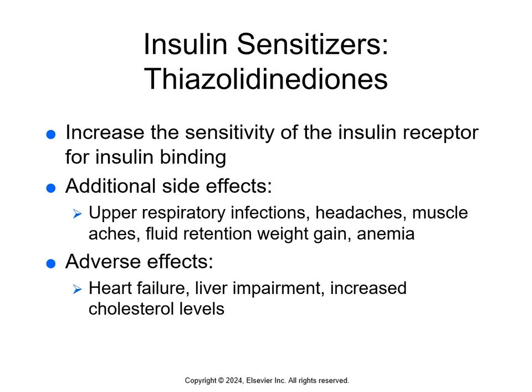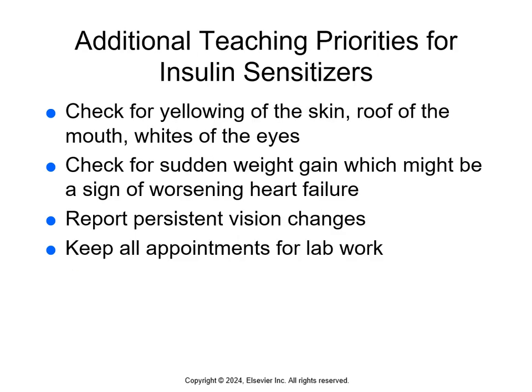Insulin sensitizers don't work on the beta cells — they increase the sensitivity of insulin receptor binding on naturally secreted insulin, improving the movement of glucose from blood into cells. They also decrease liver glucose production and some help reduce intestinal absorption of glucose, so blood glucose does not rise as far or as fast after a meal. Side effects include upper respiratory infections, headaches, muscle aches, fluid retention, weight gain, and anemia. Adverse effects include heart failure, liver impairment, and increased cholesterol. Teach patients to watch for yellowing of skin, roof of mouth, and whites of the eyes (liver impairment), sudden weight gain (worsening heart failure), and vision changes, and to keep lab appointments.